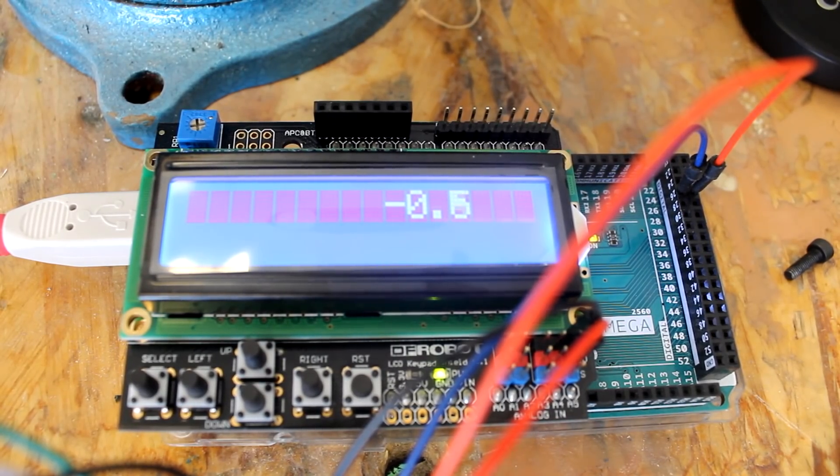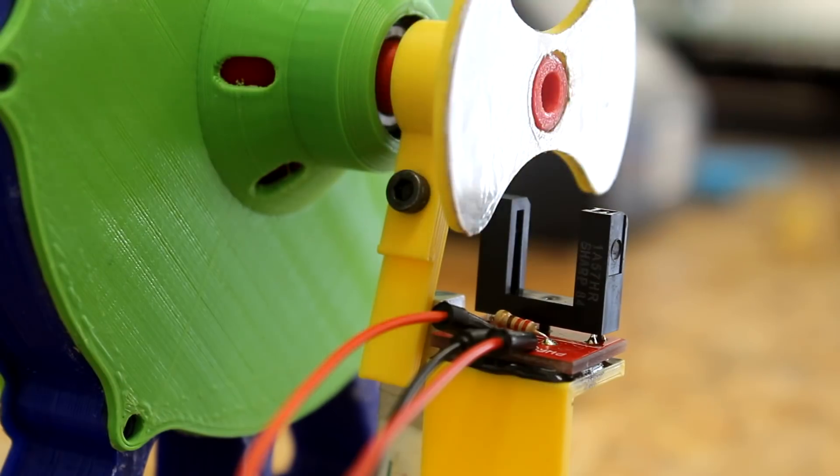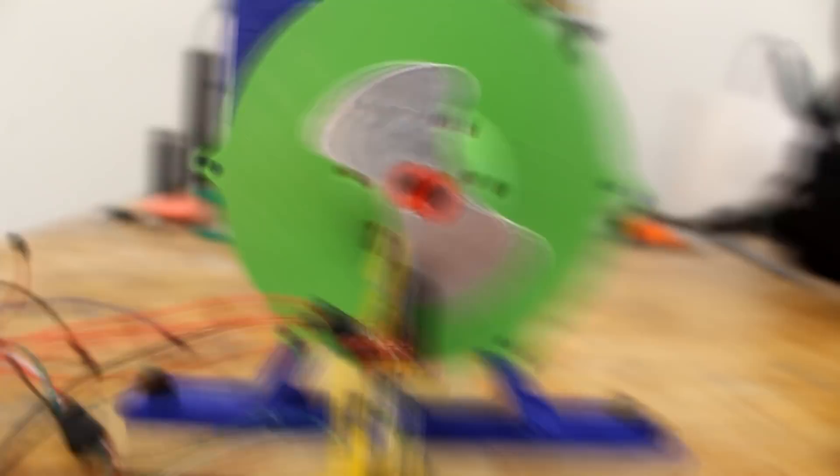With all this done, I still needed a piece of code to read the data from both sensors, process that data into RPM and torque values, and output those values to the LCD display. In about half an hour I was able to write a simple piece of code that does the job — and by 'write' I mean borrow bits of code from several tutorials and smack them together like a crappy coding collage. All the tutorials I used are linked in the description below.